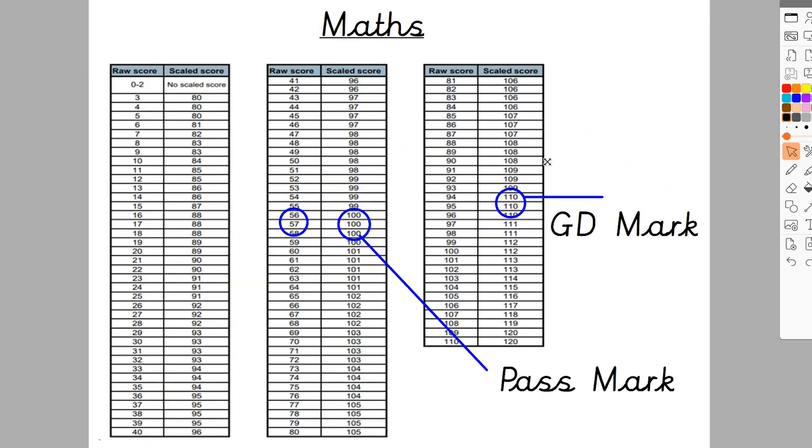For maths, there's quite a large table because children do three papers, which is why there are more numbers. The lowest possible score to get a scaled score of 100 last year was 56 — so last year the pass mark was 56. For greater depth, it was 94. Bear in mind, that's when you add your arithmetic and the two reasoning papers together. That's the score needed to pass, and that's what's needed to achieve greater depth.